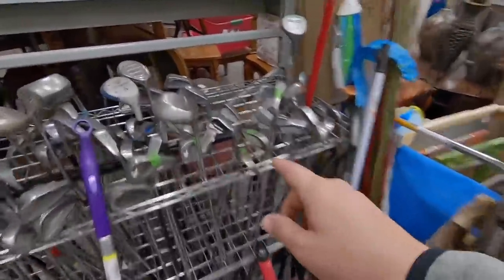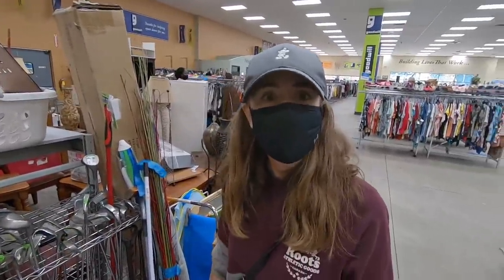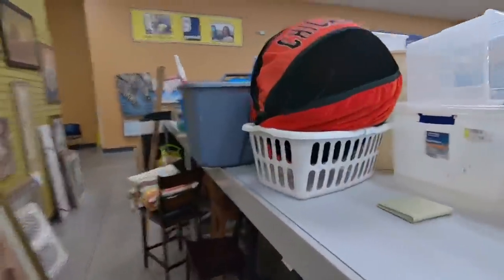Not seeing much else, but we got another junior club — the U.S. Kids Golf thing. This is like the most high-quality junior clubs I've ever seen in a thrift store, so definitely come check it out if you guys are local to the area.